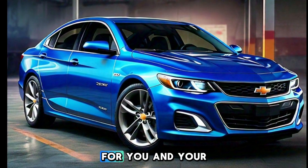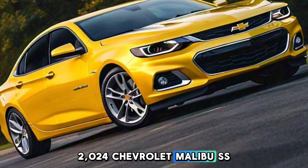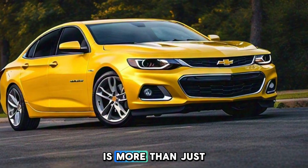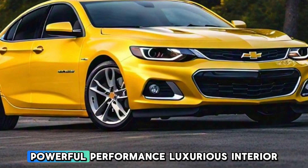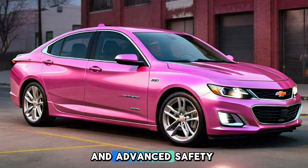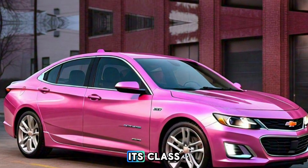The 2024 Chevrolet Malibu SS 2-Door Sport Coupe is more than just a car — it's a statement. With its bold design, powerful performance, luxurious interior, and advanced safety features, it's a vehicle that truly stands out in its class.